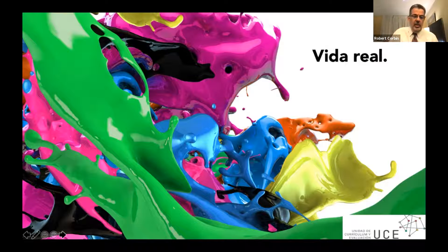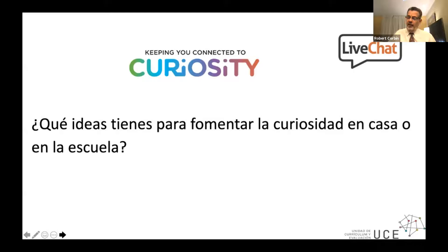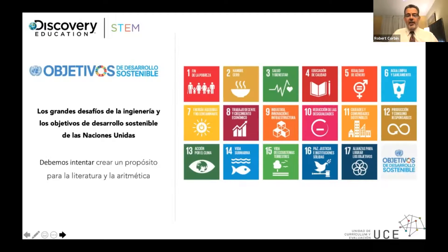I'd love to ask what ideas you might have for encouraging curiosity in your home or in your school. We do not often allow students' questions to drive what it is that we teach. If we did that, we increase motivation, we increase performance, we increase interest and investment in school. The kids want to learn if we do this.